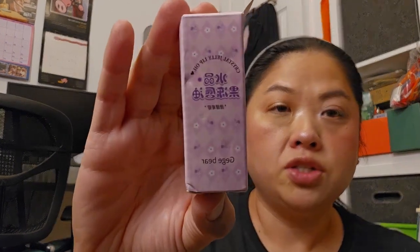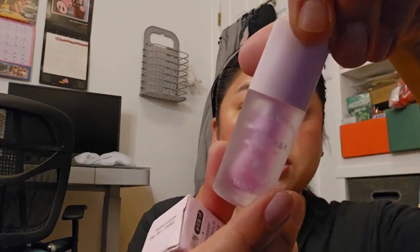On my lips I have the Crystal Jelly Lip Oil by Gigi Bear in the flavor grape — there was also peach and avocado. This is what the packaging looks like and this applicator is huge. My lips don't look as juicy as in the pictures, but this does feel nice and smells really good.